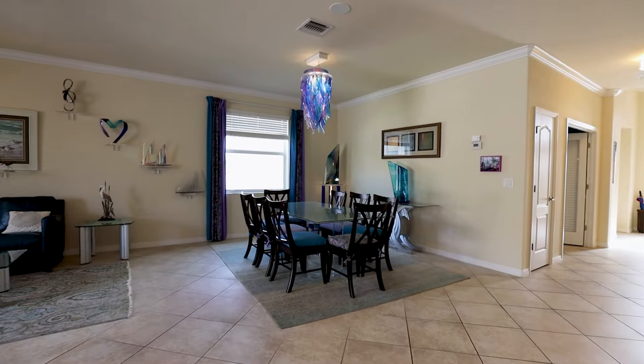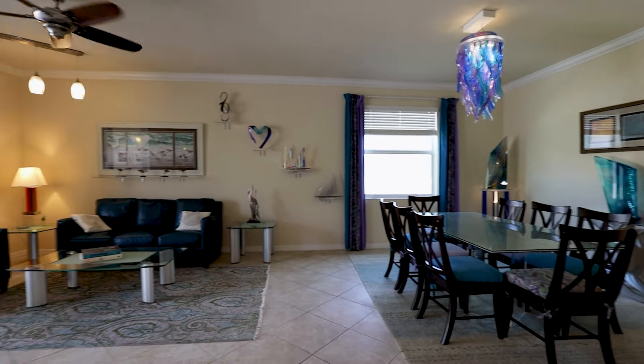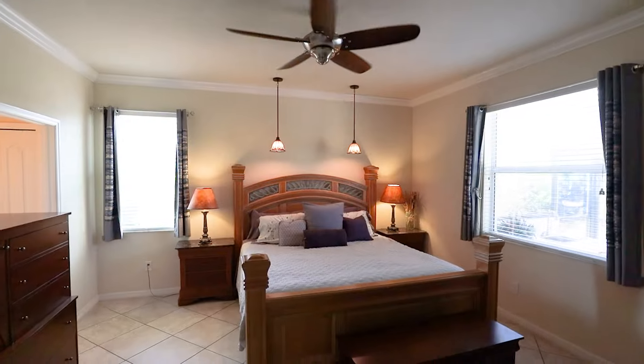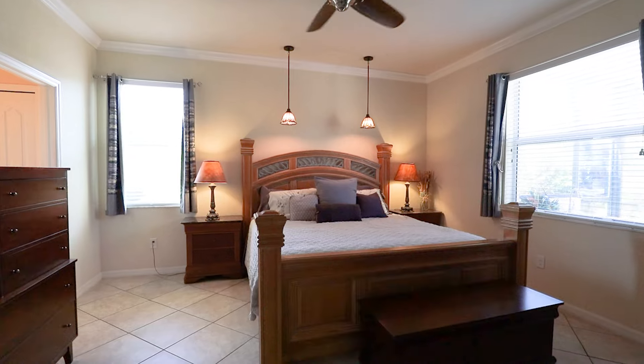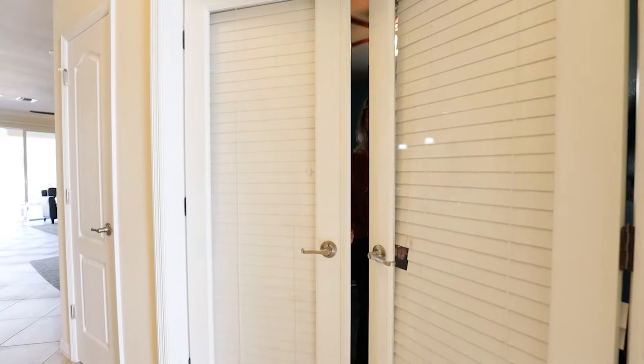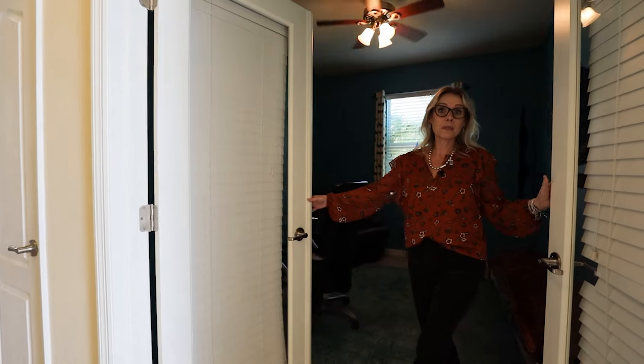This house is just over 2,000 square feet with four bedrooms and three bathrooms — plenty of room for everybody. The house comes turnkey furnished, with the exception of the artwork.